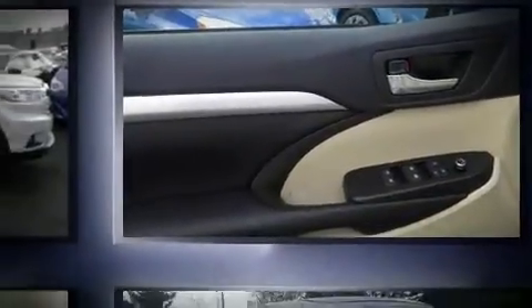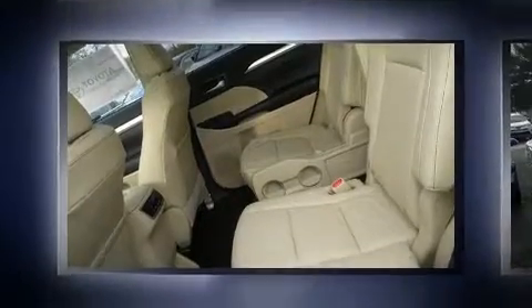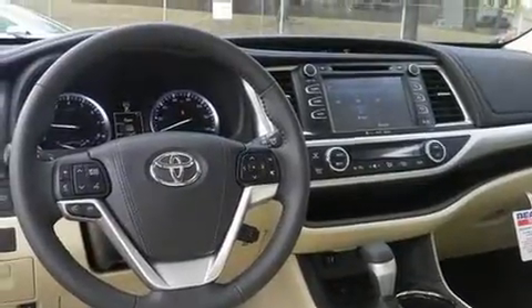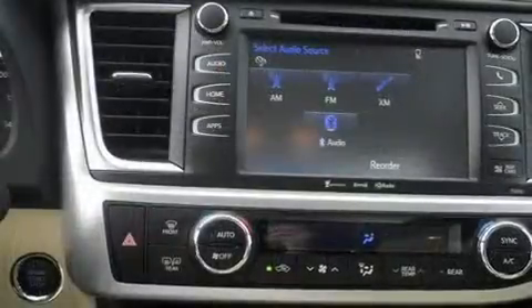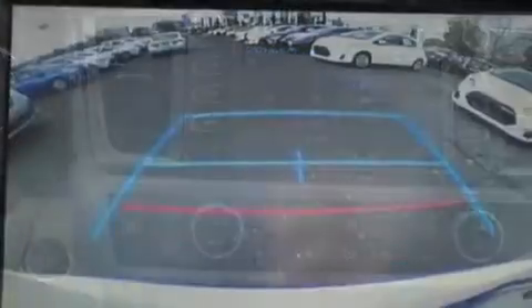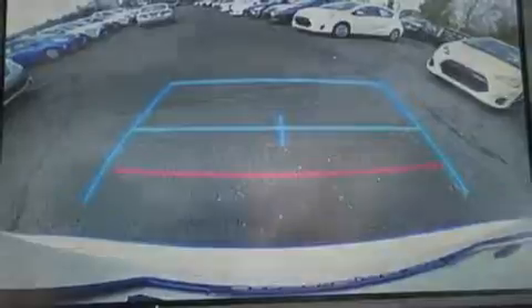A tachometer, an outside temperature display, a power rear cargo door, and remote keyless entry. For drivers who enjoy the natural environment, a power moonroof allows an infusion of fresh air. Premium sound with six speakers provides you and your passengers a sensational audio experience.